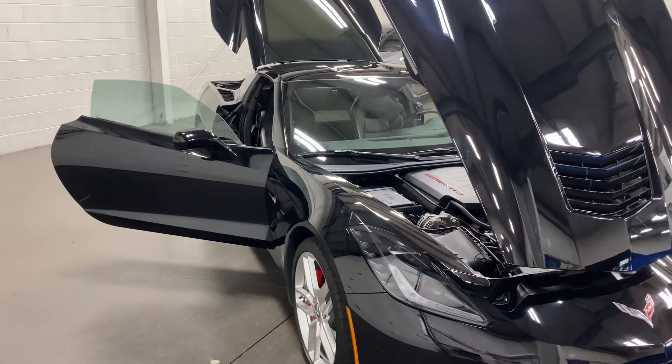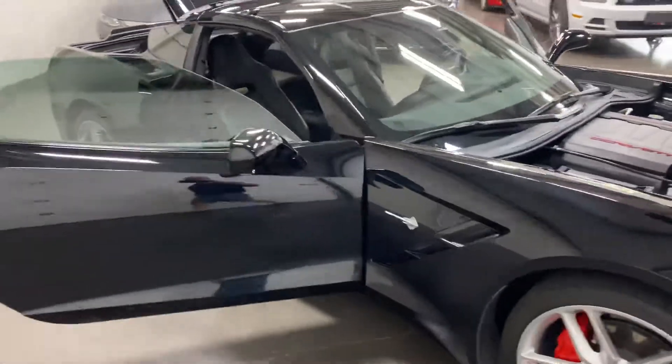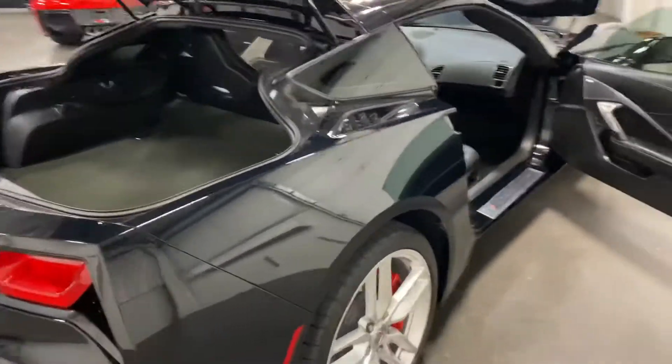Welcome to monroemotors.com. Here we have a 2018 Chevrolet Corvette 1LT, black on black on black. Super looking car.